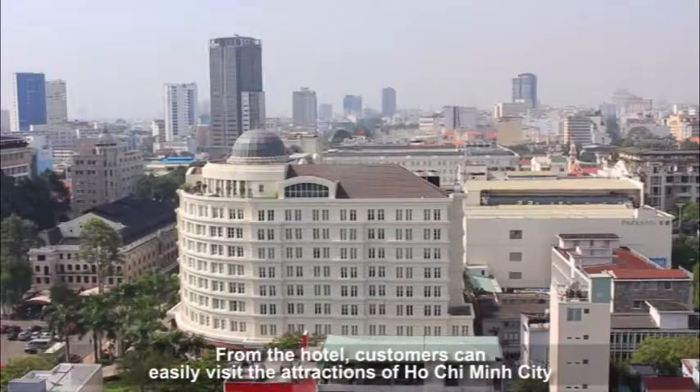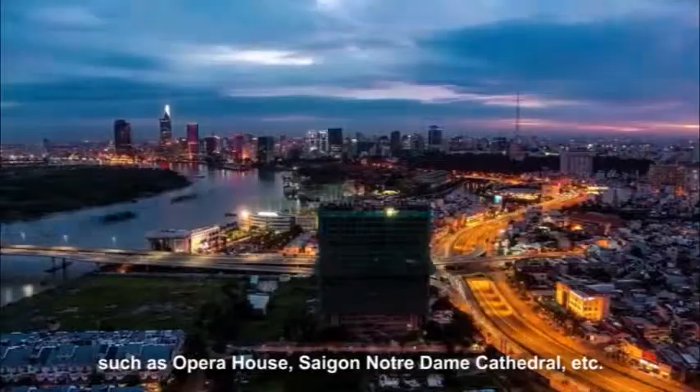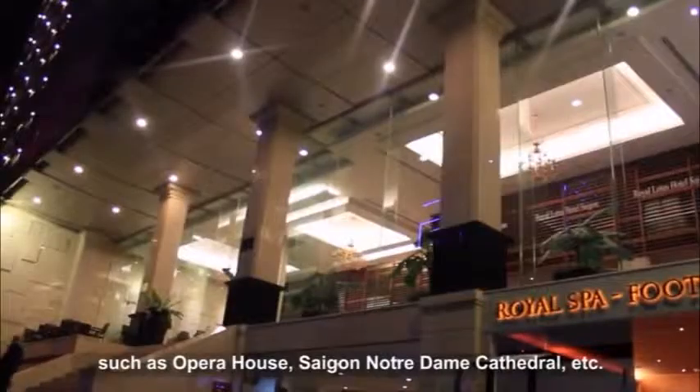From the hotel, customers can easily visit the attractions of Ho Chi Minh City, such as the Opera House, Saigon Notre Dame Cathedral, and more.